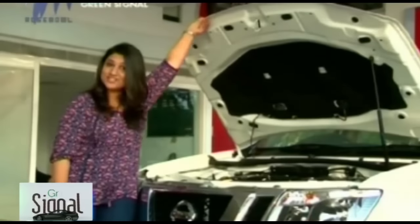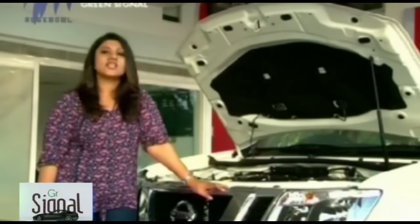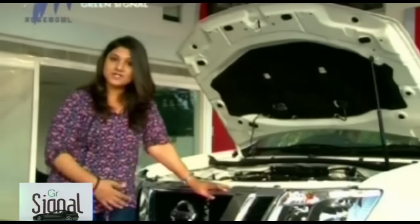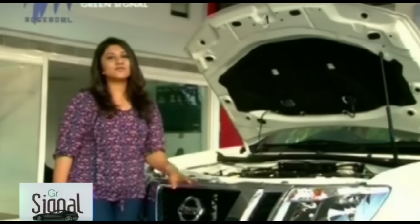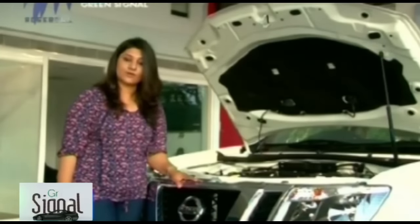Let's talk about the engine of the Nissan Terrano. The engine performance is pretty good and it doesn't feel sluggish at any point. It comes in two options — petrol and diesel. This XL petrol variant has a 1.6-litre powertrain that competes with the Renault Duster, Mahindra Scorpio, and Ford EcoSport. The diesel engine is a 1.5-litre K9K unit producing two power output options: 109 BHP and 84 BHP.